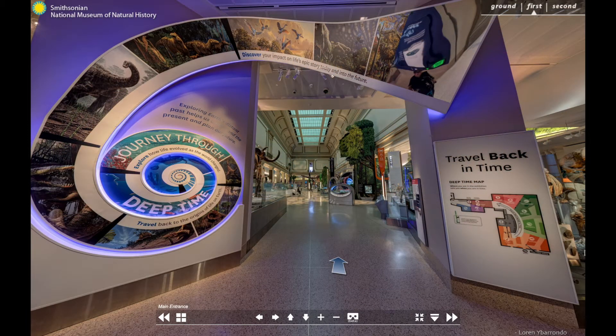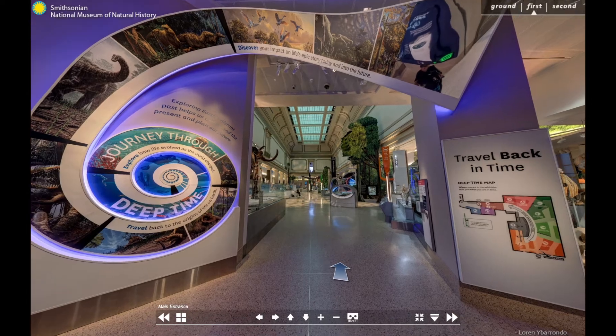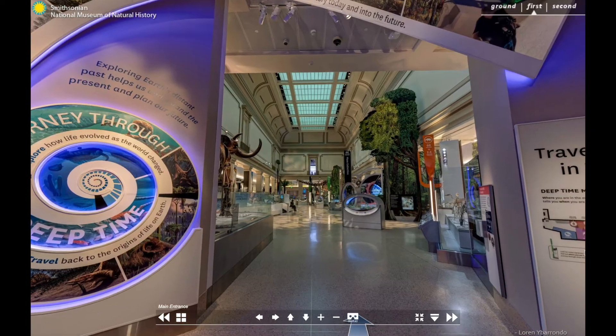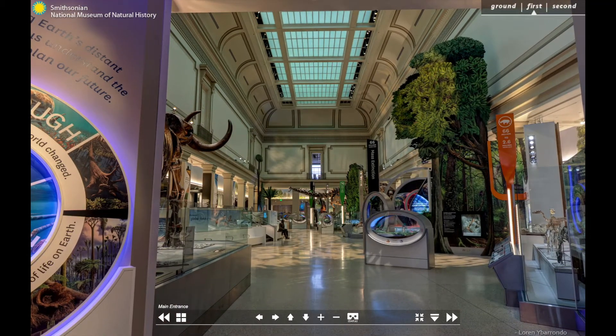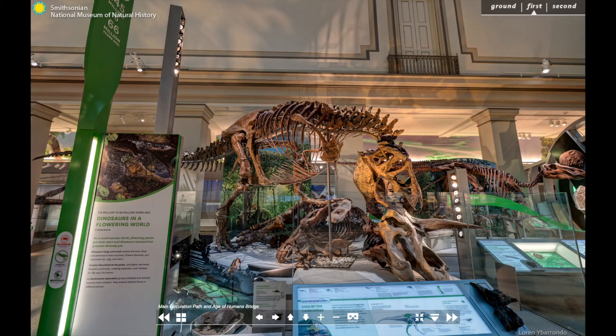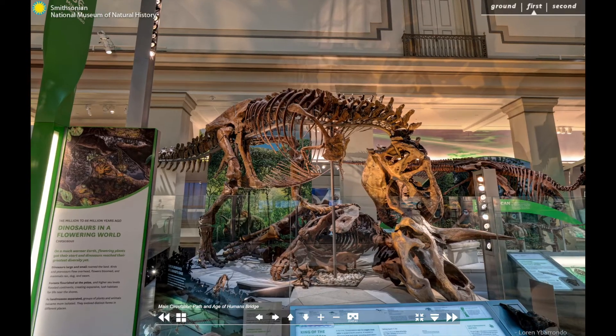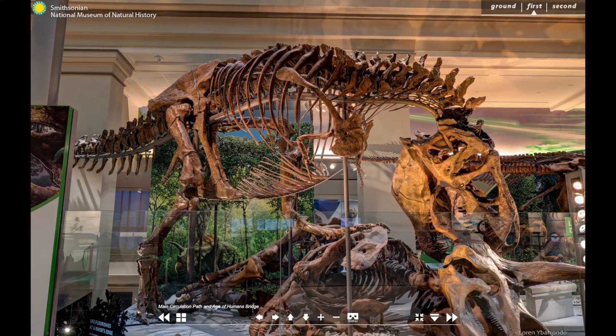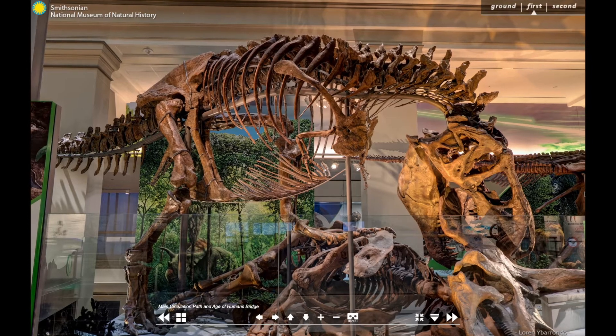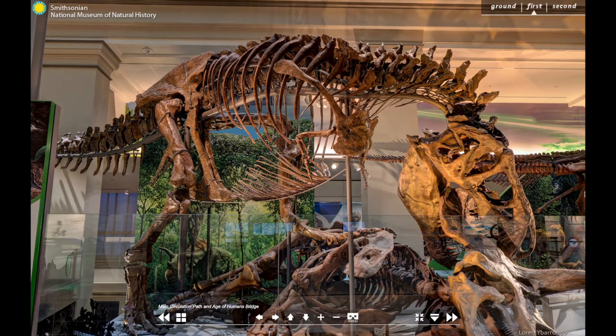Hello and welcome to the David H. Koch Hall of Fossils Deep Time at the Smithsonian's National Museum of Natural History. My name is Matthew Carano and I'm the curator of Dinosauria here at the museum. Since the first scientific recognition of dinosaur fossils in the early 19th century, these animals have captivated our attention. How could the same planet that we call home have produced such amazing creatures? What was the world like when they were alive, and how can we know these things about species that lived so long ago? The Deep Time exhibit explores all these questions using the museum's amazing fossil collections.